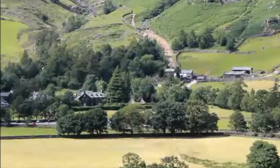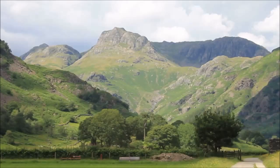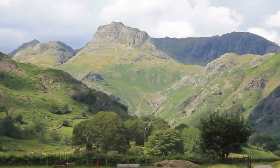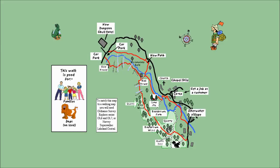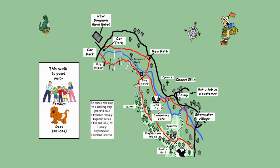The Langdale Valley, renowned for its high fells and dramatic scenery. But not everyone wants to take to the mountains. This superb six mile walk is ideal for those that want to enjoy the Langdale Valley's dramatic scenery, but want to stay at low level.